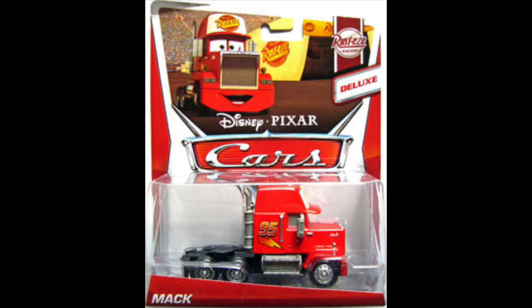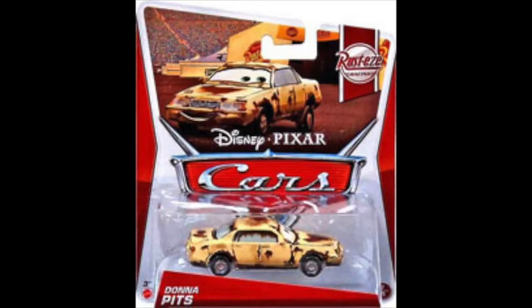Donna Pitts appeared quite a bit in the first Cars movie — not only in the Rusty's tent scene, but also at the end where her mouth was moving in the background while McQueen was talking to Tex, and also talking with Mac, Fred, Mater, and the other Radiator Springs cars. This is actually her second release, and she's a pretty nice diecast. One thing to note: she only has one side-view mirror, and the windows are made to look dirty and rusty, which looks really gross but is pretty cool.